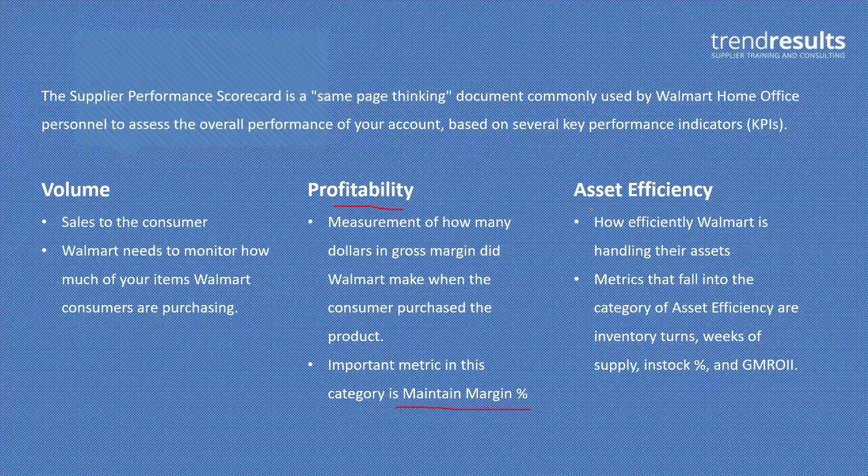Asset efficiency is the third KPI. This one is a little more difficult to quantify because there are a lot of metrics that go into it. Essentially what they're asking is: how efficiently is Walmart handling their assets, which in this instance is your inventory. The reason asset efficiency is so important is they've had to purchase this inventory from you. So if they've bought a hundred thousand dollars' worth of your inventory and it's still sitting on the shelf one year later, that's not very efficient — Walmart has already paid you and it's just taking up real estate.